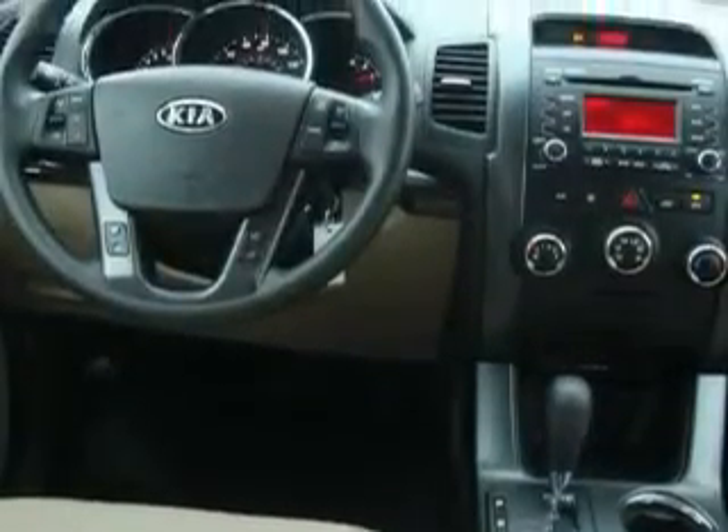Among the many superb features on this crossover there are power windows, steering wheel controls, a CD player, three-point rear seatbelts, interval windshield wipers, and this vehicle's stylish design always looks great.